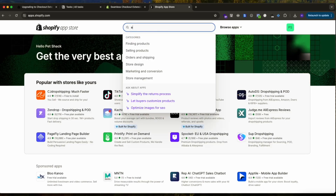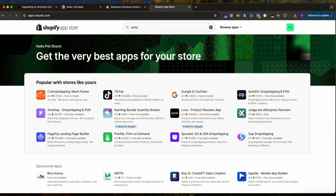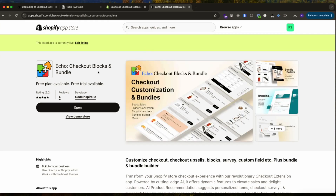With the release of checkout extensibility, many apps appeared in the store. Some are very expensive — and just because this is for Shopify Plus merchants doesn't mean you can charge them as much as you want. So we created a free app called Echo — search for it in the Shopify store. The full name is 'Echo Checkout Blocks and Bundle.' It has all the features you need: checkout branding, checkout blocks, Shopify Functions, quantity and product features, and bundle builders.